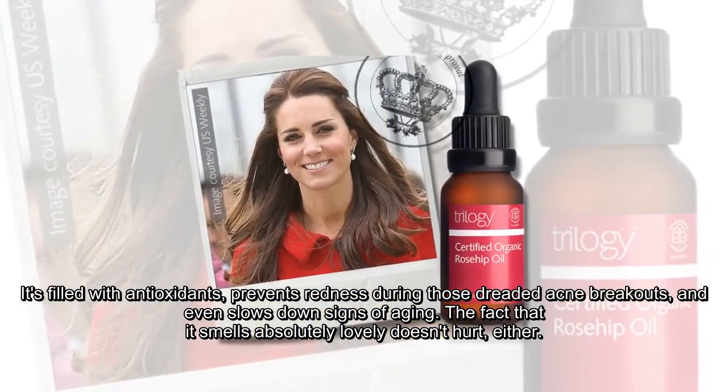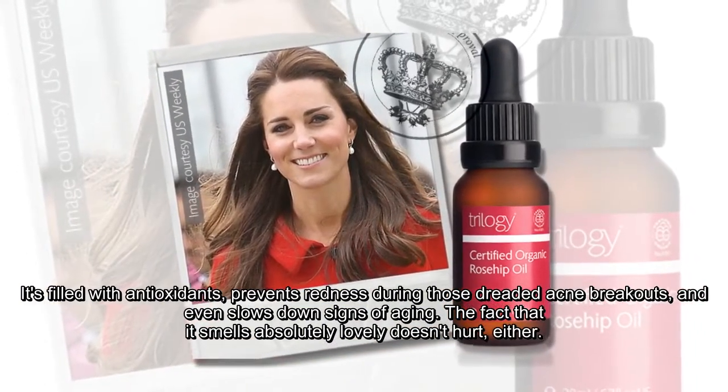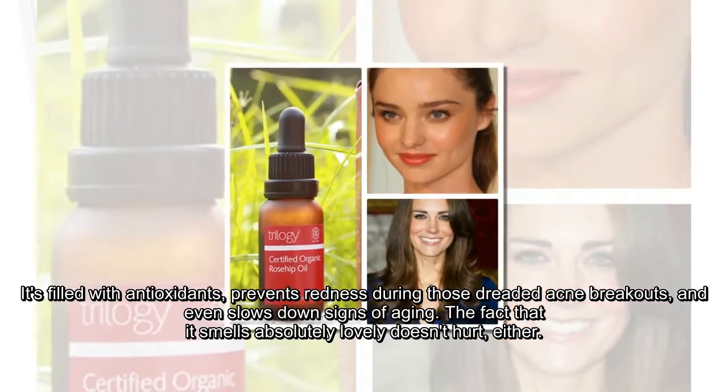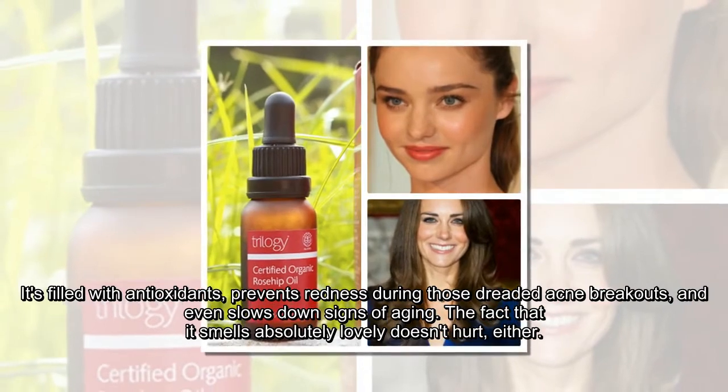Any type of Rosehip Oil has major benefits. It's filled with antioxidants, prevents redness during those dreaded acne breakouts, and even slows down signs of aging. The fact that it smells absolutely lovely doesn't hurt, either.